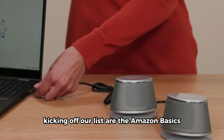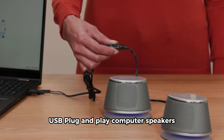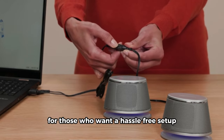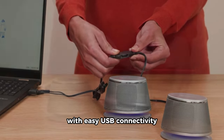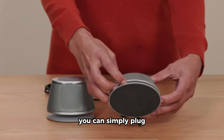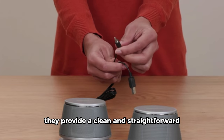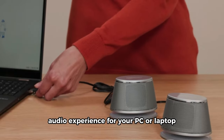Kicking off our list are the Amazon Basics USB Plug and Play Computer Speakers. These speakers are perfect for those who want a hassle-free setup. With easy USB connectivity, you can simply plug and play without the need for additional drivers. They provide a clean and straightforward audio experience for your PC or laptop.